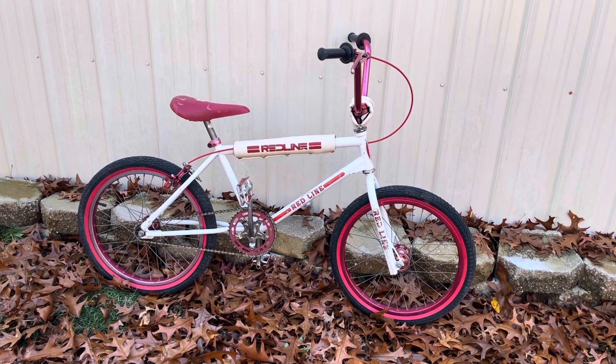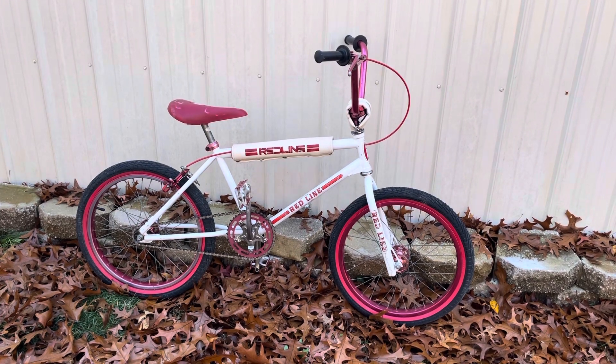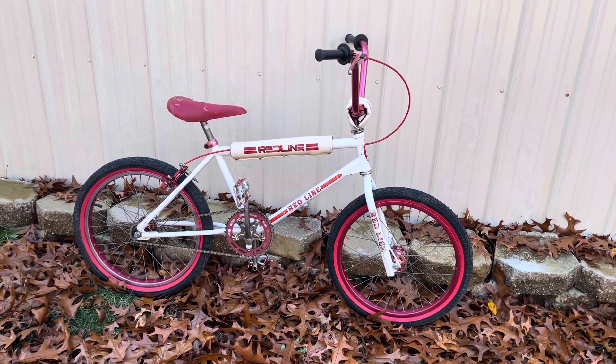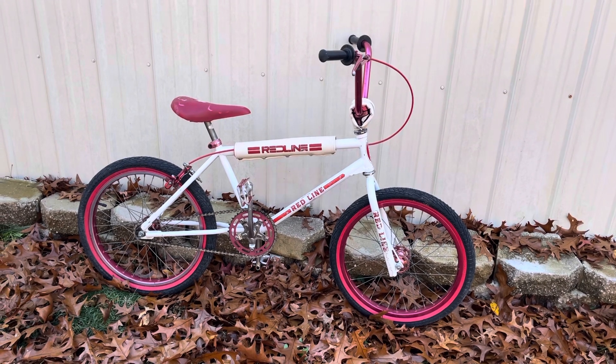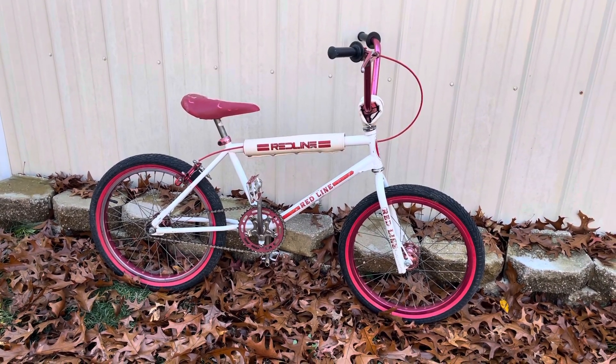But this came up in the classifieds for sale in South Jersey — it was an hour and a half away. I grabbed the wife and said let's roll. I get down there and look the bike over.